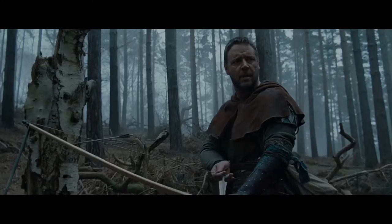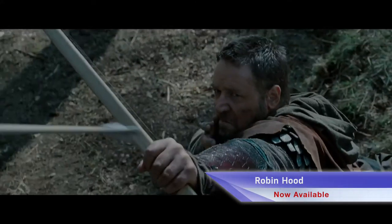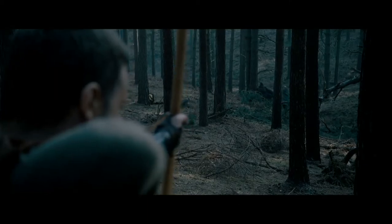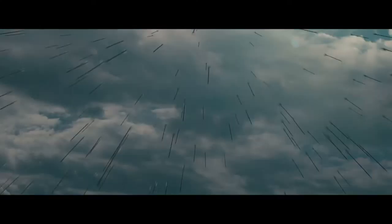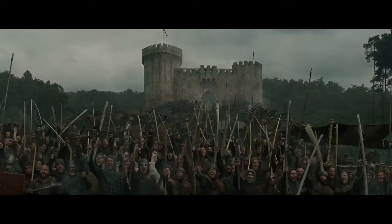Oscar winner Russell Crowe stars as the legendary figure known by generations as Robin Hood. In 13th century England, Robin and his band of marauders confront corruption in a local village and lead an uprising against the crown that will forever alter the balance of world power.